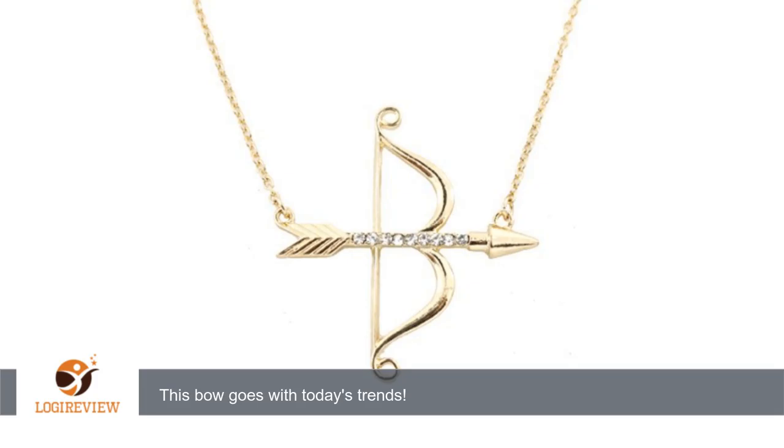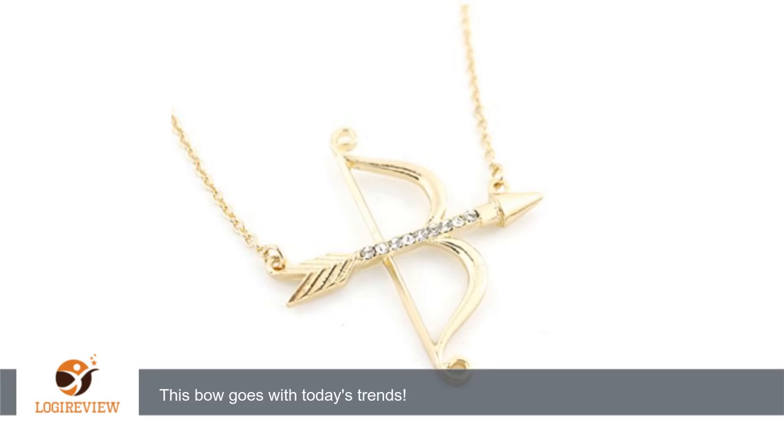I think this necklace will be great for summer to pair with my dresses, shorts, and summer light shirts. This necklace is gold tone and has faceted gemstone crystals lining the shaft of the arrow. The necklace is a medium sized gold chain that is easy to put on and take off.